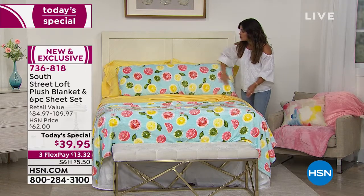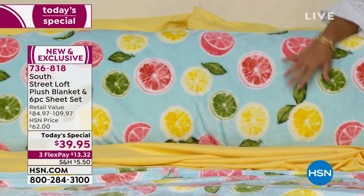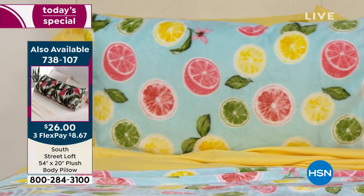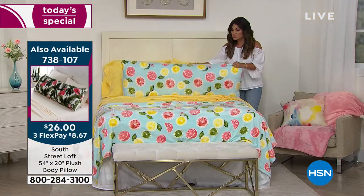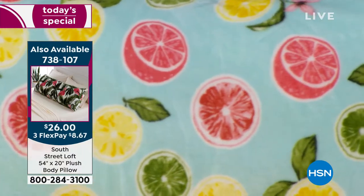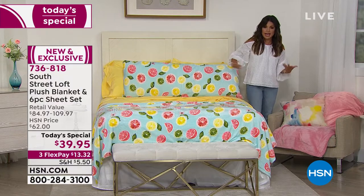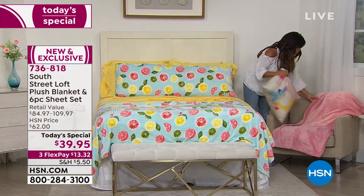Also available: body pillows at $26, coming in every one of the same colors and prints, with a cover made from that same plush blanket fabrication — a great way to finish off the look of your bed. And we also have oversized throws — 60 by 80 inches — in all the same colorways. Whether you want solids or want to mix and match, these are available at $14.